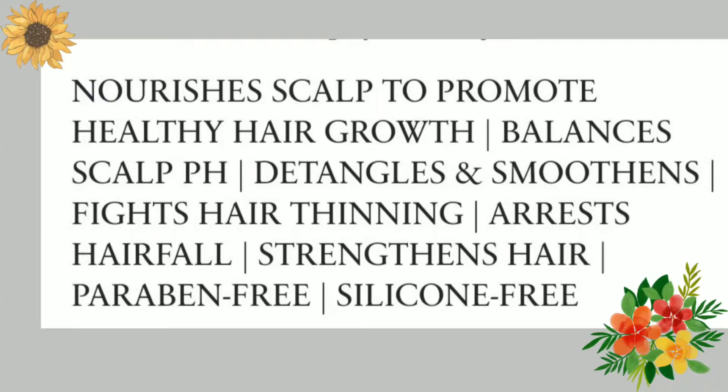Looking at claims, they don't have a lot — just a few pointers. On their website, they say it nourishes scalp to promote healthy hair growth, balances scalp pH, detangles and smoothens, fights hair thinning, arrests hair fall, strengthens hair, and it is paraben and silicone-free.